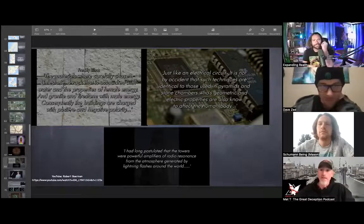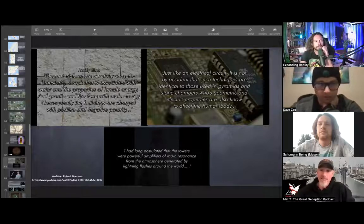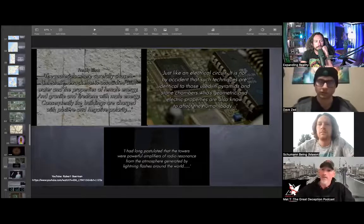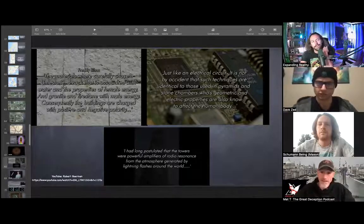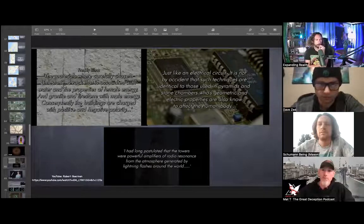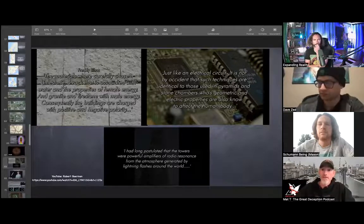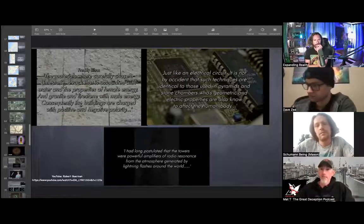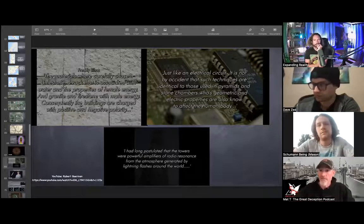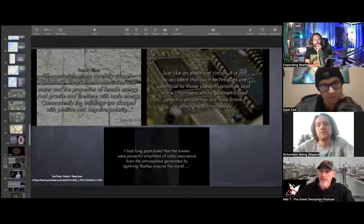Just like an electrical circuit — it is not by accident that such techniques are identical to those used in pyramids and stone chambers whose geometric and electric properties are also known to affect the human body. It was long postulated that the towers were powerful amplifiers of radio resonance from the atmosphere generated by lightning flashes around the world. It may not just be the lightning flashes, but cathedrals, different points, bells — different frequencies that could act as resonators.